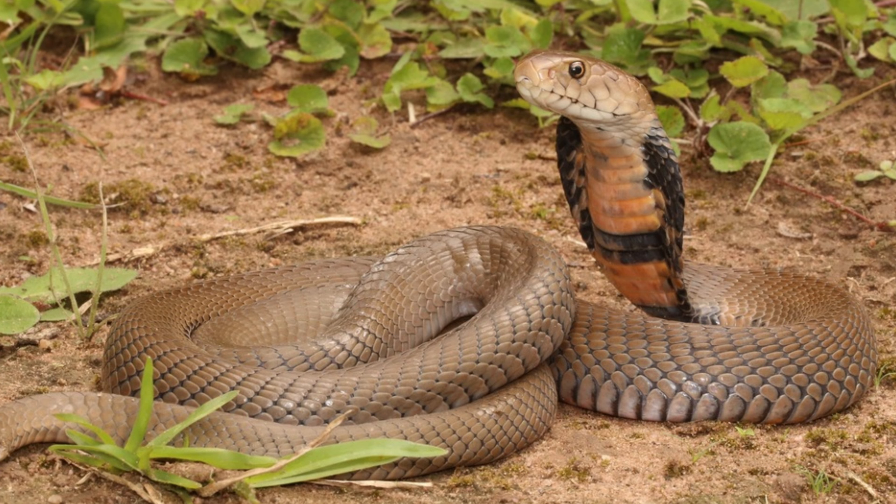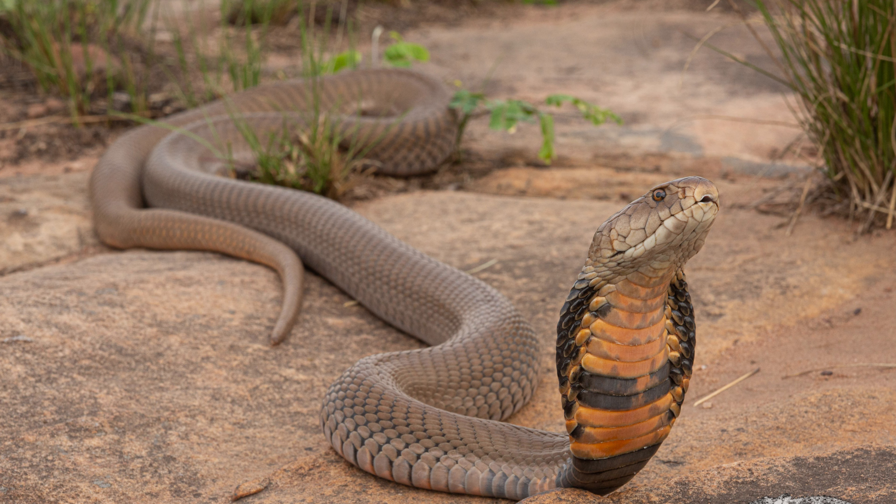hidden locations such as burrows, termite mounds, or dense vegetation. The eggs are incubated for about 60 to 90 days, depending on environmental conditions.